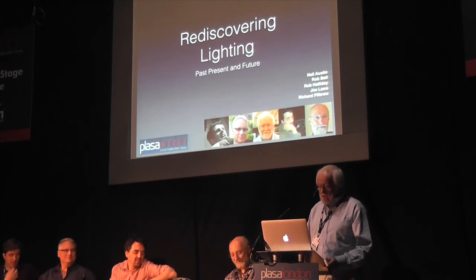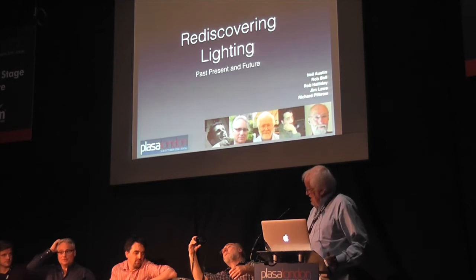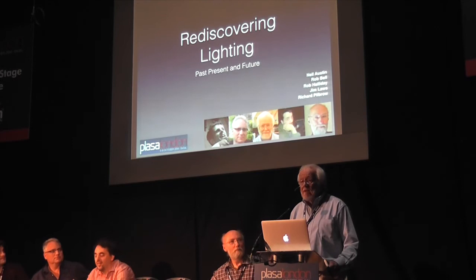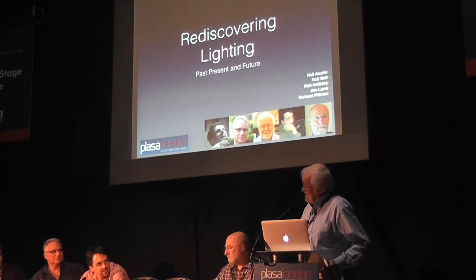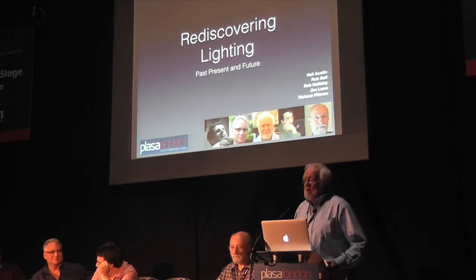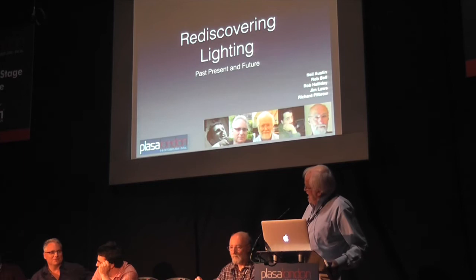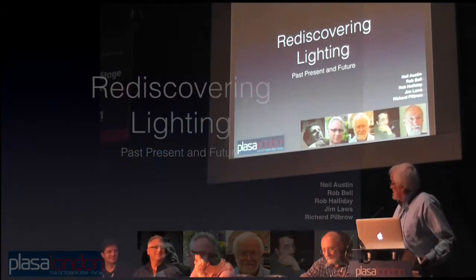We're talking about rediscovering lighting, and I have here the most extraordinarily distinguished group. Jim Laws, who's been collecting ancient lights for more years than any of us care to remember. Rob Halliday, who's rather into the cutting edge of new stuff. Rob Bell, next to him, who's probably the most ingenious and brilliant lighting console programmer we've all met. And then young Neil Austin at the end, who's the busiest lighting designer in Britain, and we're pretty lucky to get him even for 10 minutes.